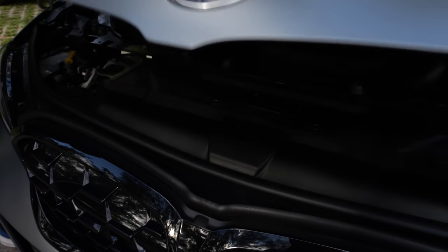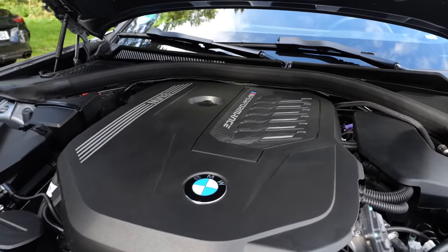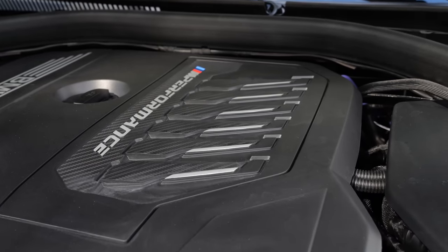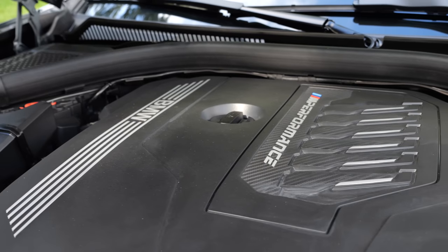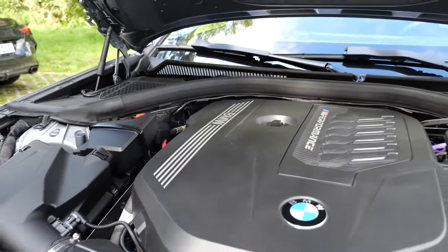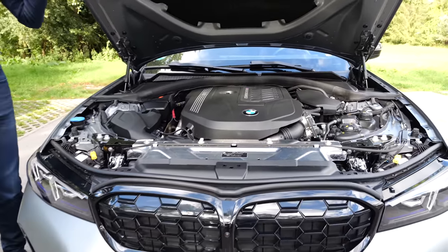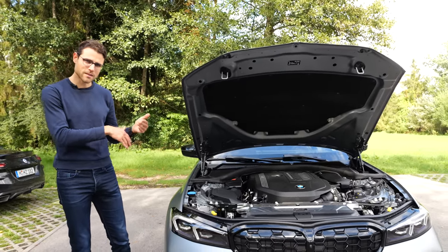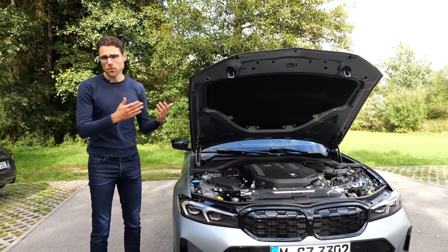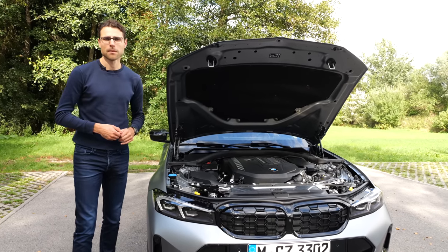As for engines, let's look under the hood. This is the inline six-cylinder — really cool, three liters of displacement, 374 horsepower — the top engine besides the true M3, the M Performance model. It does zero to 100 in just over four seconds, with the all-wheel drive model being a little quicker than the rear-wheel drive. The range starts from 150 horsepower as the entry-level engine, with both petrol and diesel, four and six cylinders, and also plug-in hybrids available.